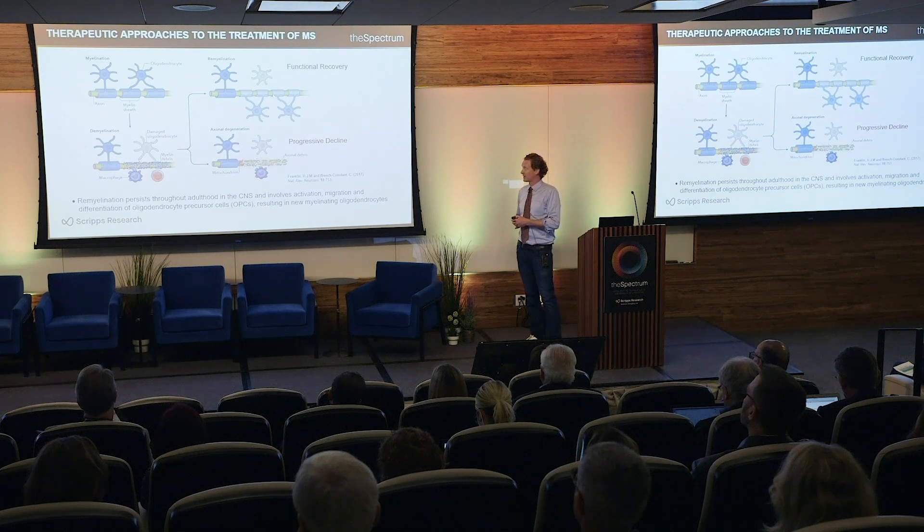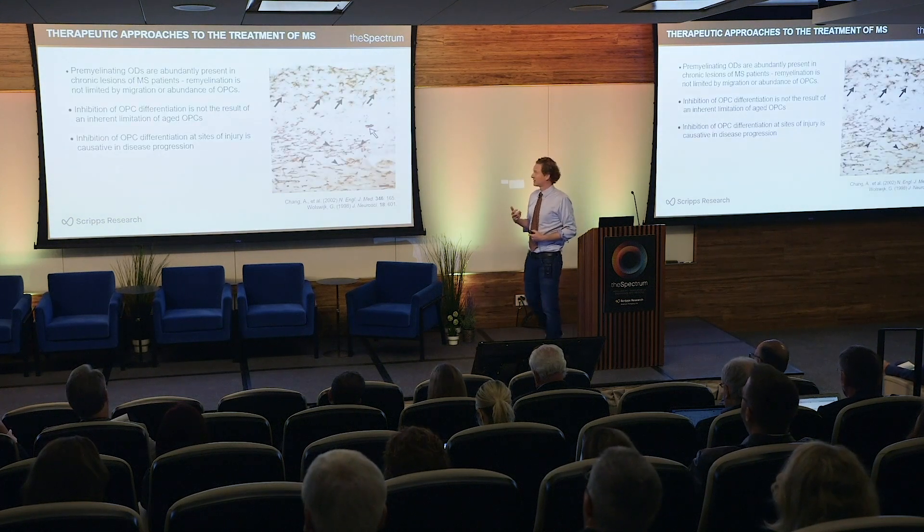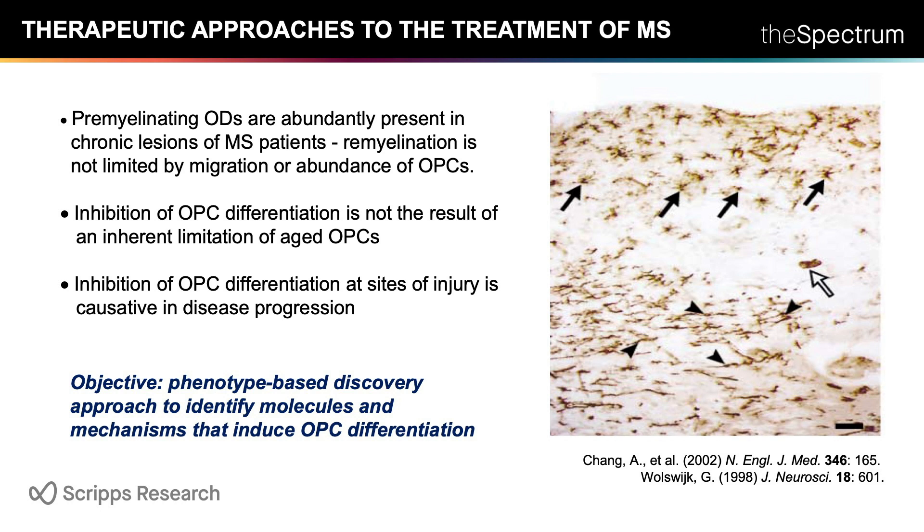In MS, this remyelination process ultimately fails, leading to the secondary progressive form of disease. With any regenerative medicine approach, it's essential to understand what limits regeneration — whether that's the number of stem cells, their ability to migrate, or their ability to differentiate. Based on histopathology data from chronic MS patient plaques and preclinical experiments, the consensus is that inhibition of OPC differentiation at sites of injury causes disease progression. Our hypothesis is that an agent overcoming that barrier could facilitate remyelination and dramatically impact repair.